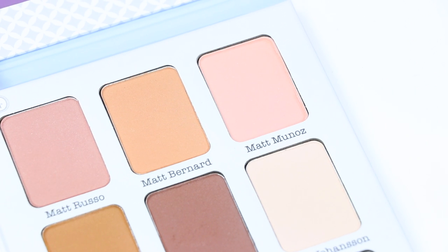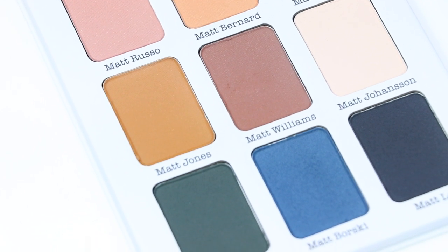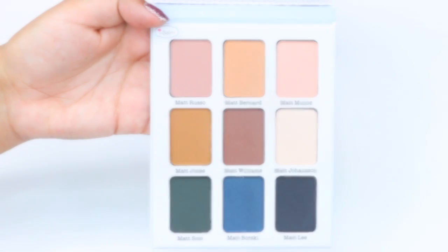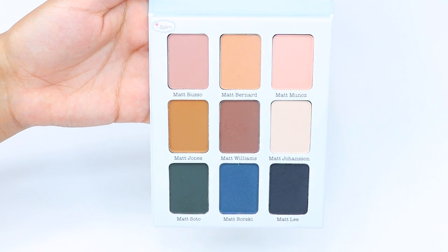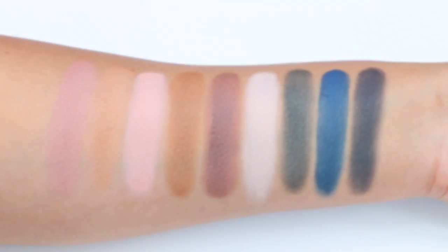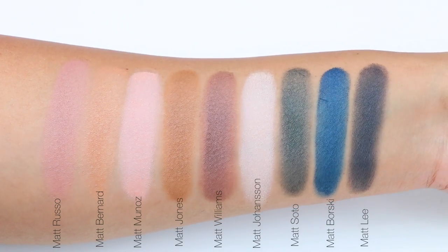I usually don't like uploading a video when I'm talking bad about a product — I'll just not upload a video. But since I had already done this, and sometimes in my comments I get that I only talk nicely about products, that's basically because I try not to upload anything negative. These eyeshadows are very dry and very patchy. The worst color was the green, and the best color was the matte johansen.